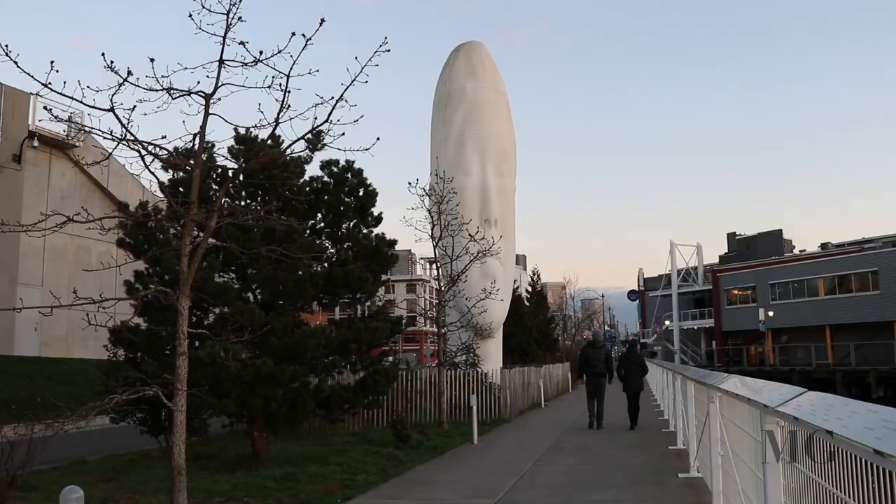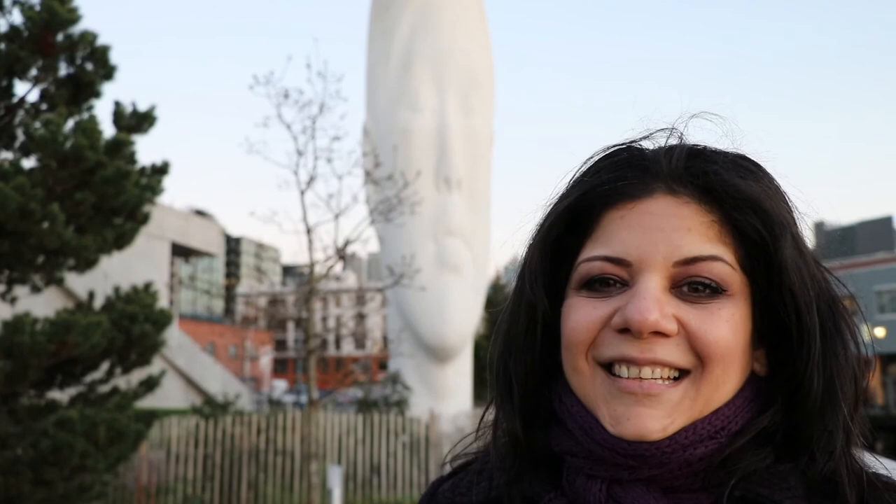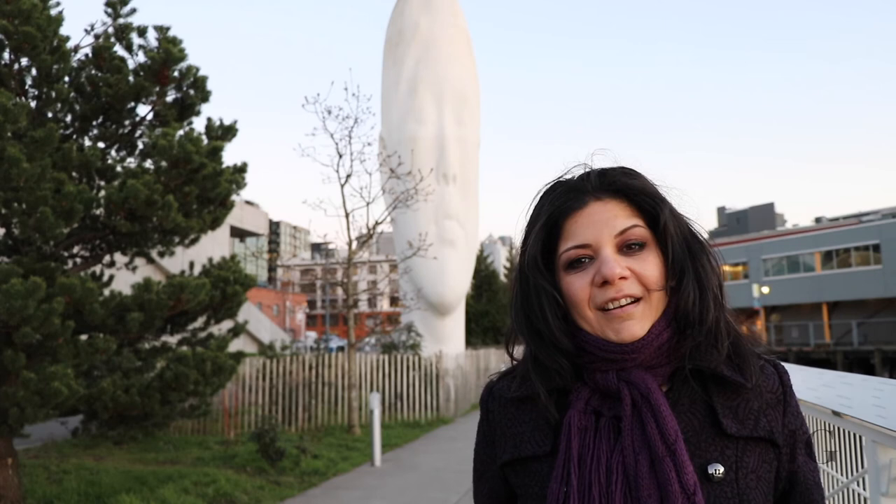We're getting close to the grand finale. This is the statue I named Alina — I named it after my sister. Hi Alina, how are you? Anyway, if she were here, I'm sure she would have loved the statue.